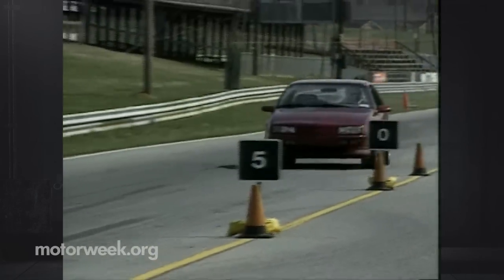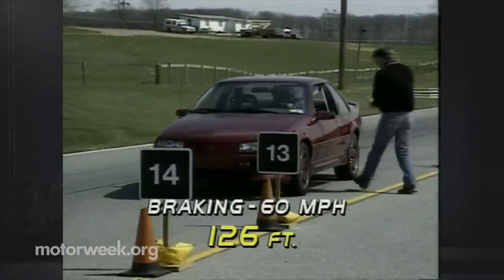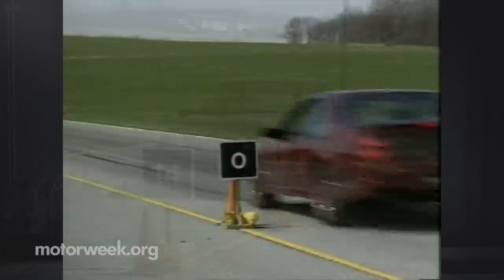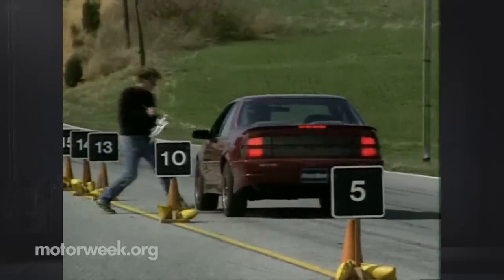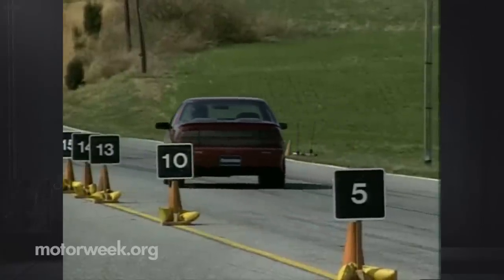Braking is handled by the usual Beretta combination of front disc and rear drums. They bring the car down from 60 in a good average distance of 126 feet. Stops are straight and stable, but fade was evident after only a few hard runs. Lock-up is also common, thanks to the mushy pedal, which makes it hard to control your braking pressure.